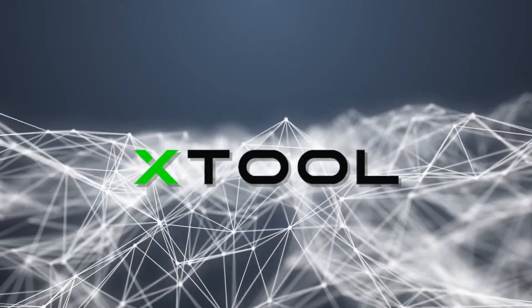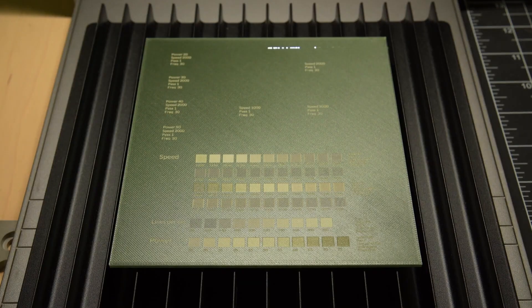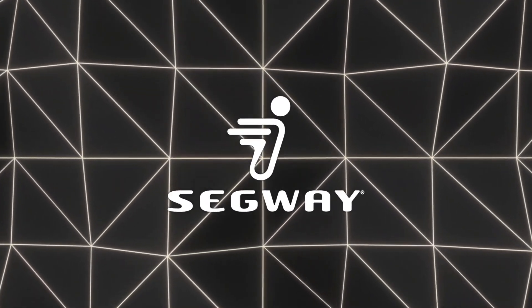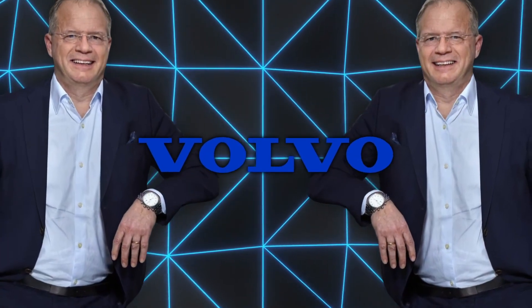X-Tool revealed the F1 Ultra, a dual laser engraver with both fiber and diode modules that can engrave metals, plastics, and wood. Segway introduced e-bikes under the XFRI and Zyber lines, each with anti-theft and GPS navigation features. Volvo's CEO addressed transportation and infrastructure trends, highlighting the company's path to fossil-free vehicles with added safety features.